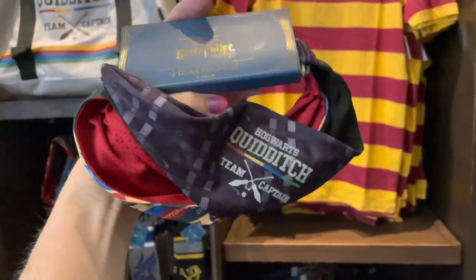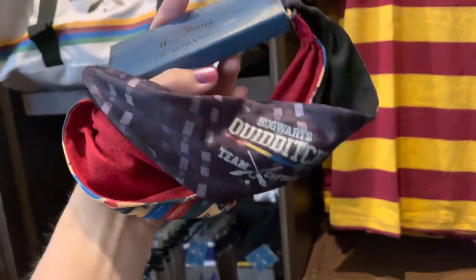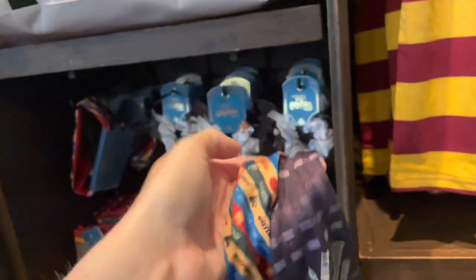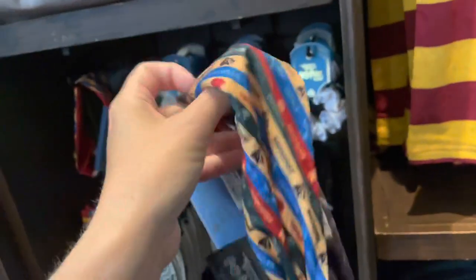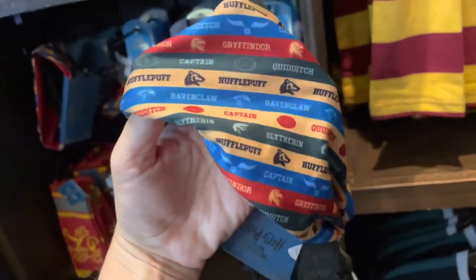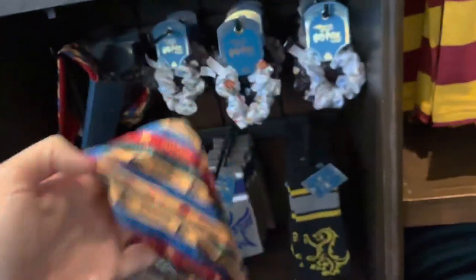There are also some brand new Quidditch Team Captain headbands — this is a set of two headbands and it is $35. They feel really nice quality, and you can see they have all the houses on it and it says Quidditch Captain.